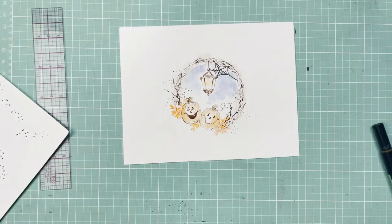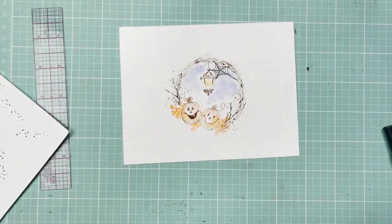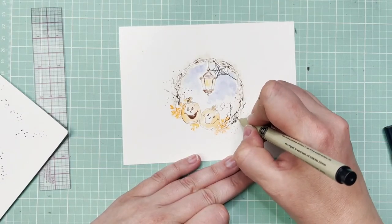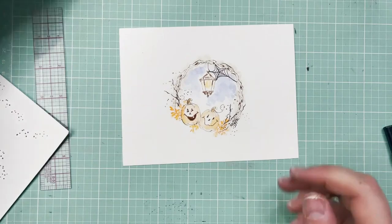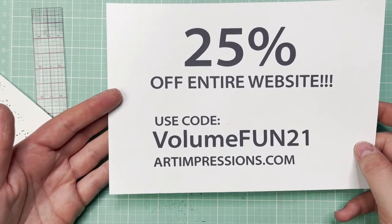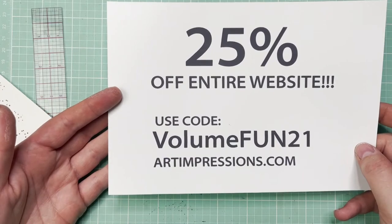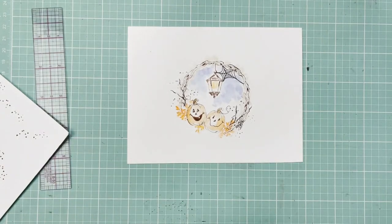So with that being said, thank you so much for joining. I am so excited to have been able to share this with you. Make sure you check out our website for 25% off with show special code VOLUMEFUN21. If you've been thinking 'should I start Art Impressions watercolor?' — the answer is yes, this is a great time. Make sure to check out tutorials on our Facebook page, Tuesday night Back to Basics, Wednesday morning Watercolor Wednesday, Instagram, Facebook — we are all over the place and would love to have you join. Thank you so much for spending this time with me. I hope you have a great rest of the time — enjoy the event!